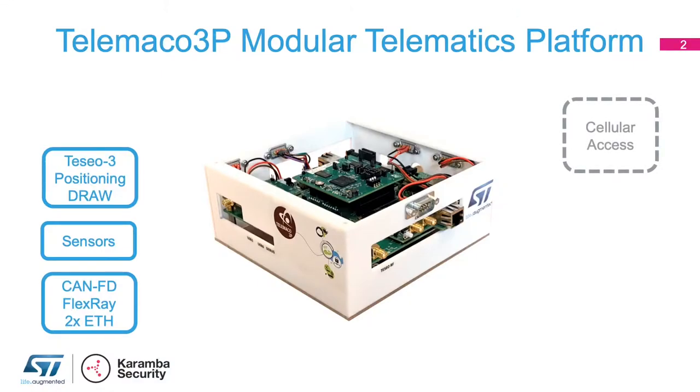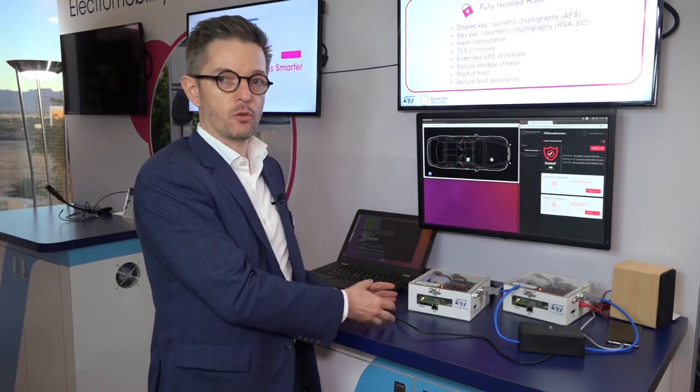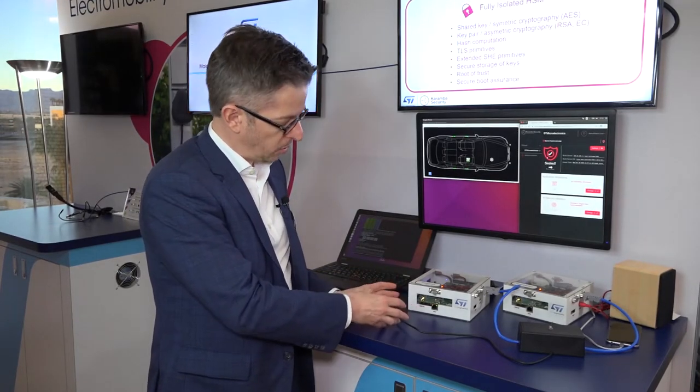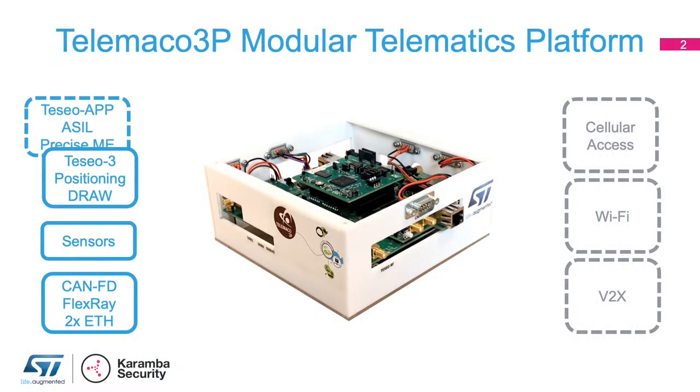We have an LTE module, we have a Wi-Fi module. For the GNSS we have either onboard the TCO3 with its IMU, or we have a plug-in below for the TCO5 dual band ASIL.